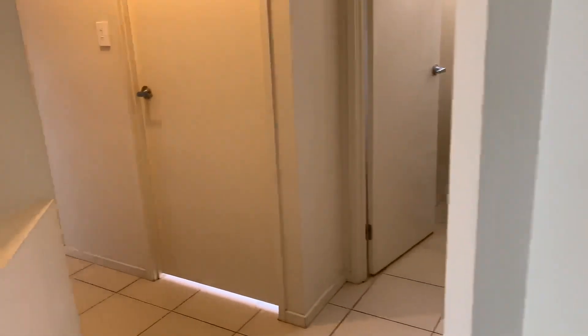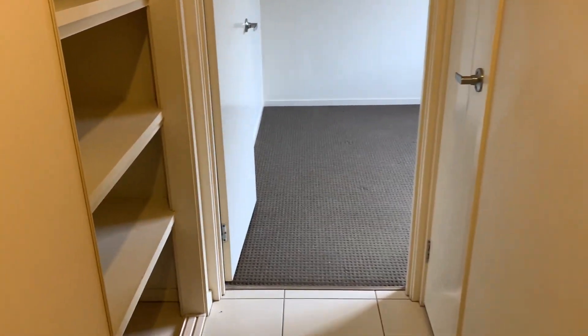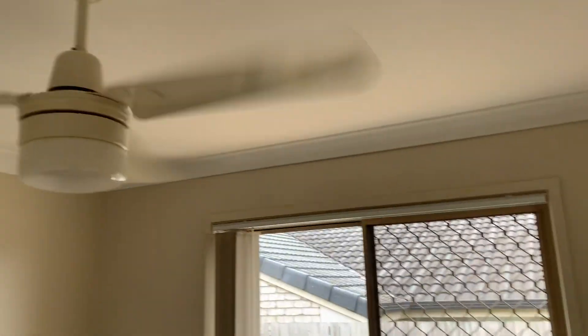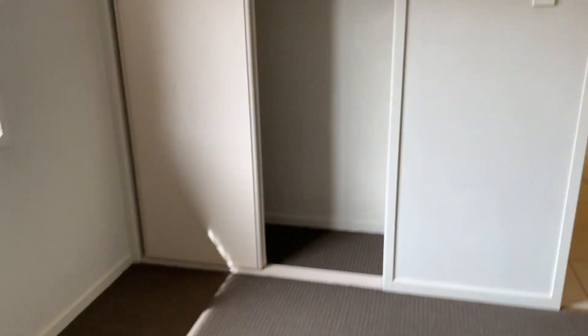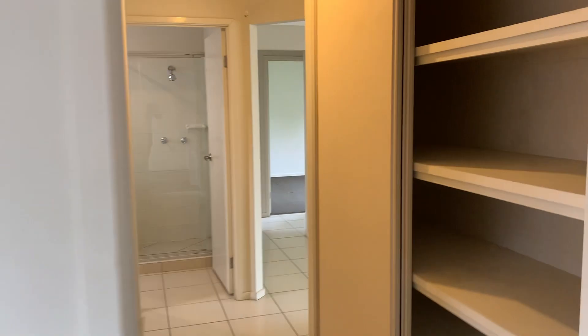Back into the living area, we come into a separate bedroom wing on the northern side. Tiled floor still. Big double linen press with plenty of storage. Another bedroom here. There's also a broom cupboard opposite the linen cupboard.